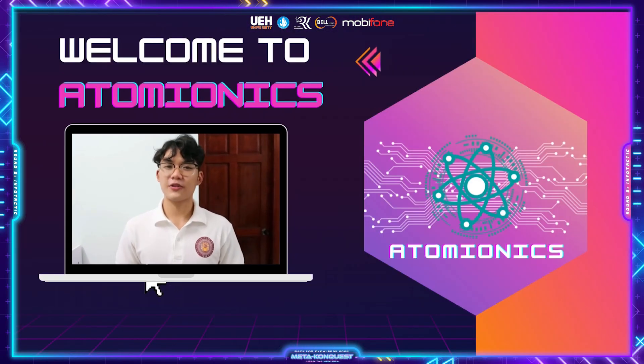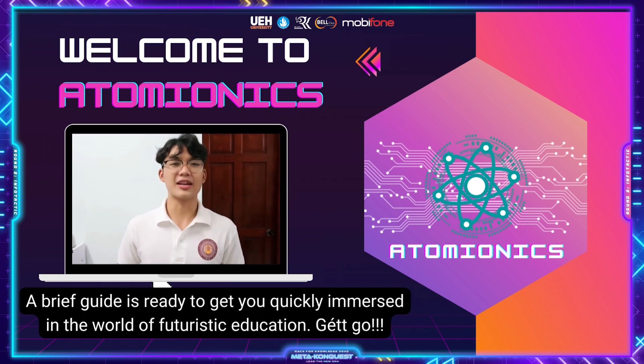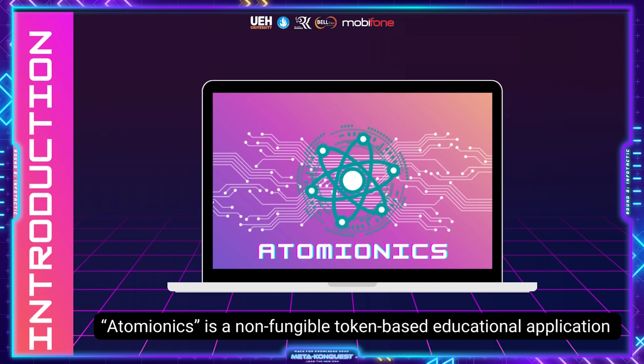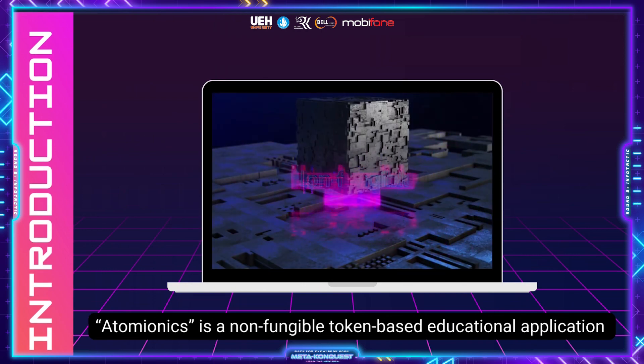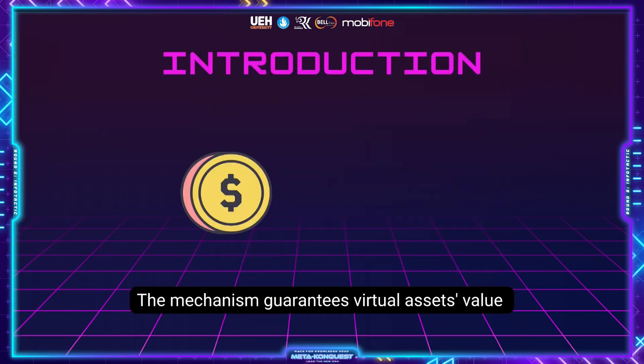Welcome to Atomionics, a brief guide to get you immersed in the world of futuristic education. Atomionics is a non-fungible token-based educational application built on the Atom Ethereum sidechain.